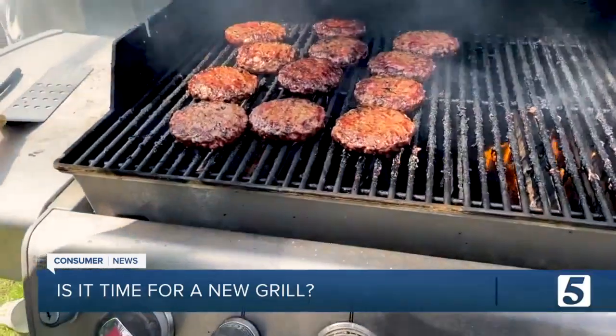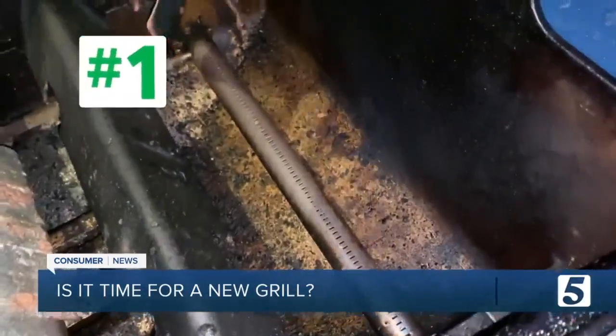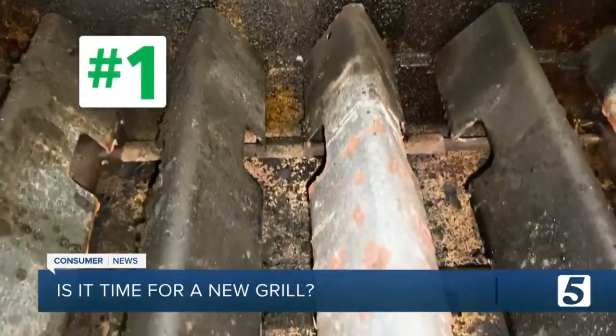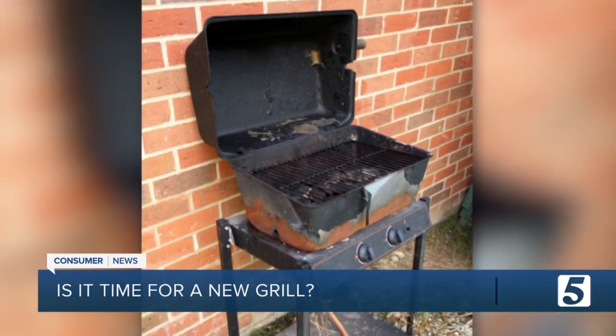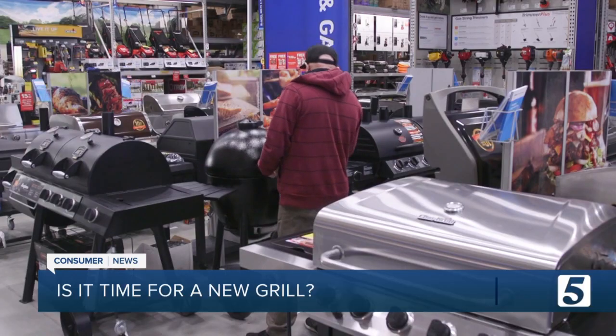Here are the five things Consumer Reports says to look out for. Number one: a firebox that's cracked or rusted through. Not only is it not going to cook well, but it's also unsafe. Consumer Reports says there's really no fix for a damaged firebox — you'll need to replace your grill.